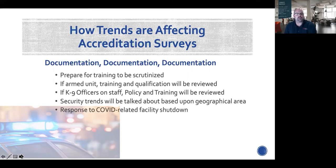Security trends vary based on geographical area — if you're in a rural area without inner city issues, you'll have different security needs than an inner city with a large gang population. And regarding COVID and facility shutdown, hospitals are now limiting ingress into the facility and I don't foresee that changing. Hospitals used to be very open to the public with multiple entry points — now they're limiting that, and that's going to stay.